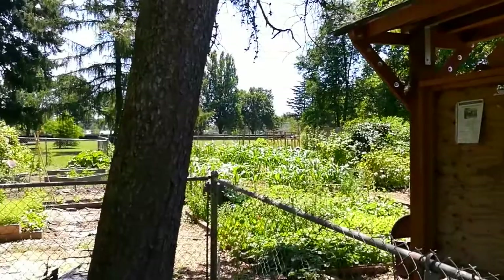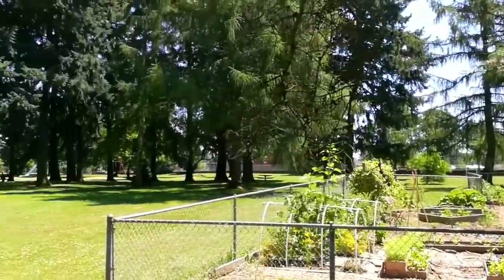The home is just three blocks from the sprawling Berrydale Park, which has its own thriving community garden.